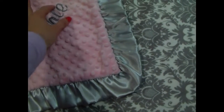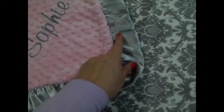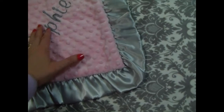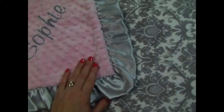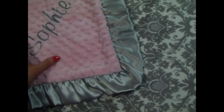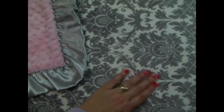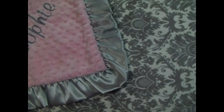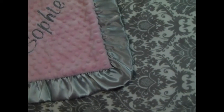Here we put the name in a charcoal gray on the pink side. We can also do it in a matching silver, which is what I prefer — it's just a softer look, but it's pretty in charcoal as well. It shows out equally well in the light gray on the pink side. We do have requests to put pink on gray, but it does not show up as well; it's still pretty and a little more whimsical and fun, but my preference is to put it in silver gray on the pink side.